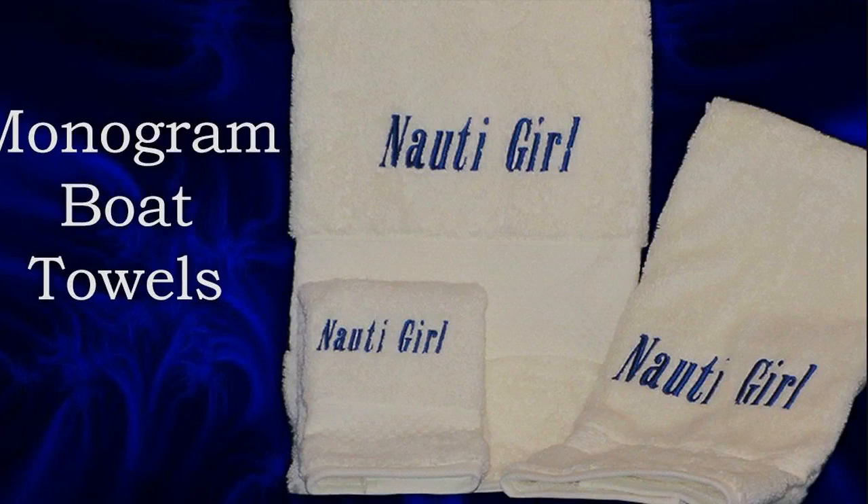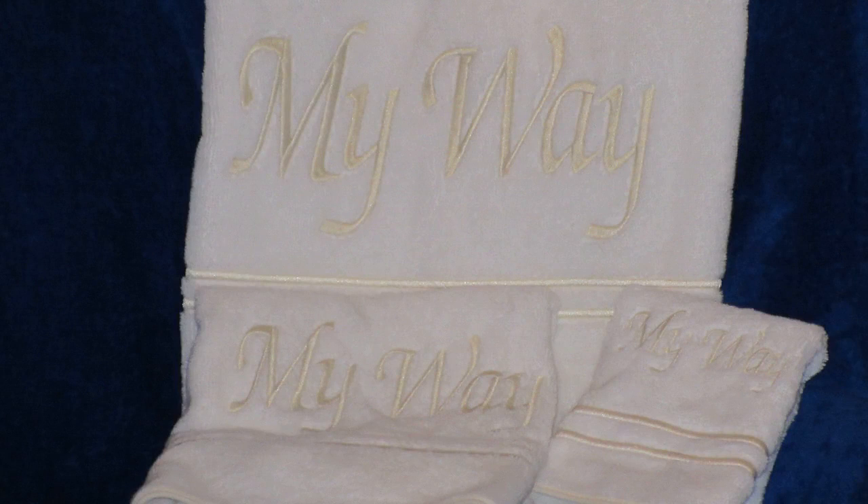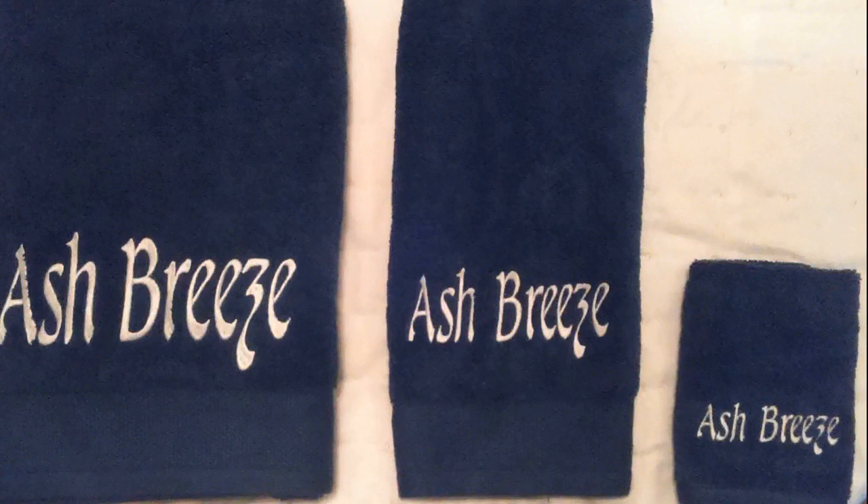Everyone loves plush, well-made towels. Personalized towels make a statement of pure yacht style. Don't settle for cheap, thin towels. Our luxurious bath towels are made by Cassatex of 100% Egyptian cotton, expertly crafted with elegant details and rich textures.